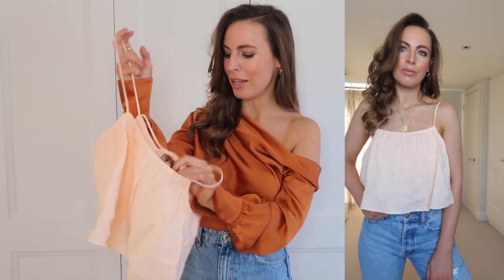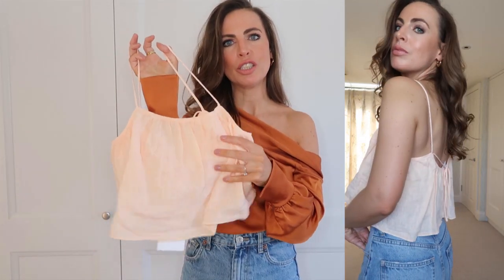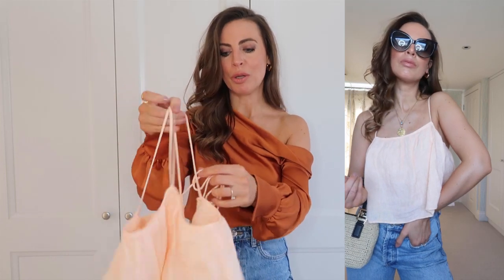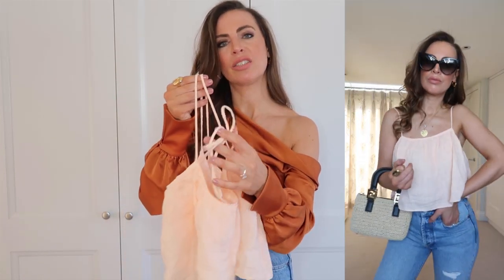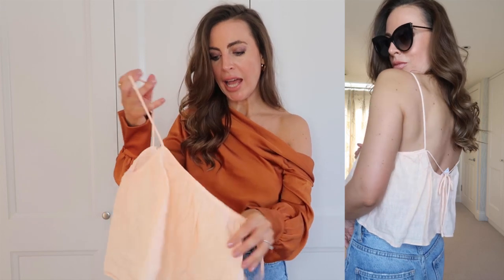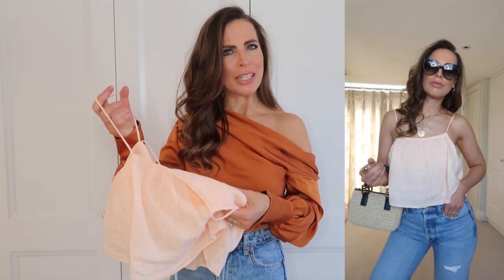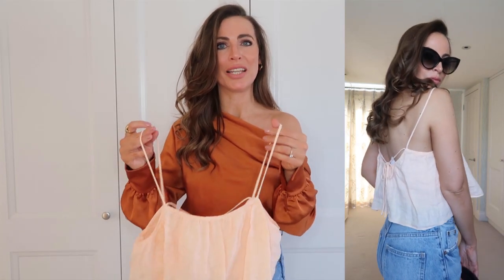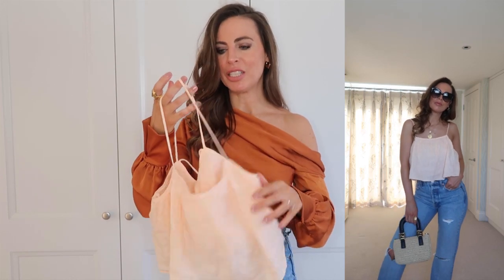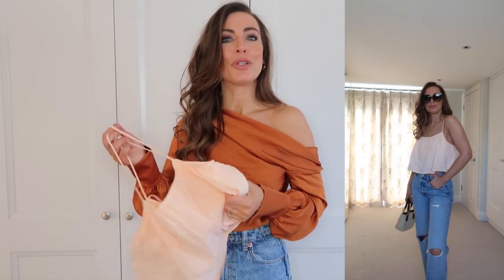Moving on to another top from Zara — again an extra small, priced at £19.99 — this one is a blush pink and I think it's just the cutest thing, great paired with jeans in the summer. I really like the detail in the back: it has an additional string you can tie up for a cute effect, plus a sort of built-in bralette with stretchy bands so you can wear it without a bra. Lovely color, great with jeans, and I love that it's in linen — basically a perfect summer top.